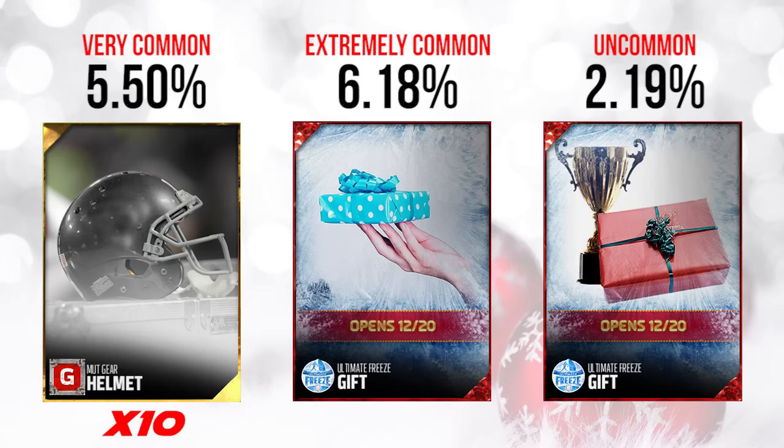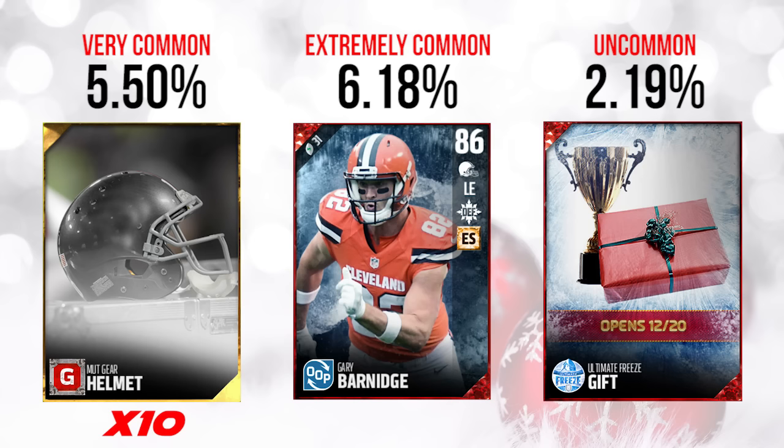The second gift revealed today was one people were really hopeful about — some were wondering could this be Jim Brown, could it be someone really epic? Unfortunately not. This one was an 86 overall out-of-position Gary Barnage defensive end card. This isn't anything special at all. It's going for $31,000 as far as the cap value, but on the auction house you can get it for less than $5,000 coins on PlayStation 4. Not a very valuable gift, and really not anything exciting at all.